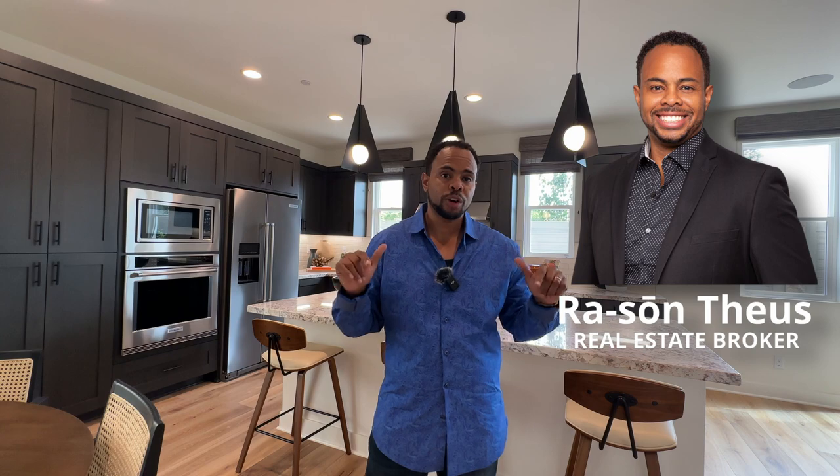Hey, hey guys, welcome back to a new construction home build. My name is Rosson Thias. I'm a local real estate broker right here in the city of Los Angeles and my passion is helping folks just like you learn everything there is to know about living in the city of Los Angeles.